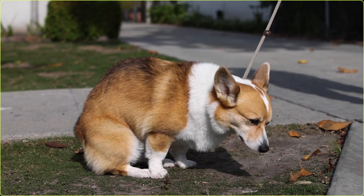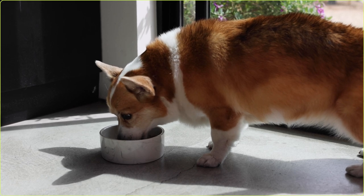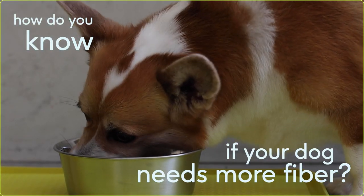Digestive issues are one of the most common reasons pet owners bring their dogs to the vet, and fiber is one of the most important nutrients when it comes to regulating digestive and gut health. I'm Dr. Julie and this is my friend Chibi. Today we're going to talk about how to know if your dog needs more fiber in their diet.